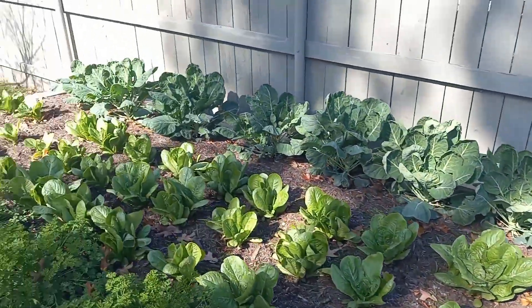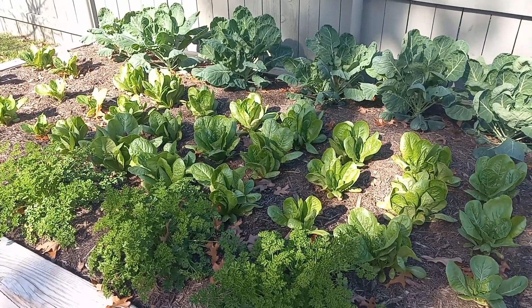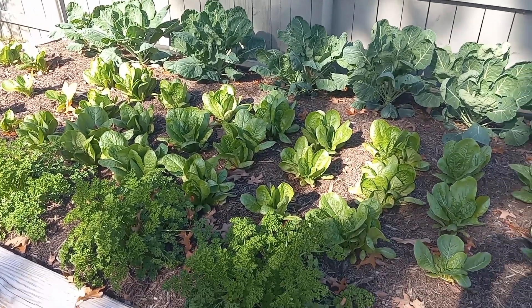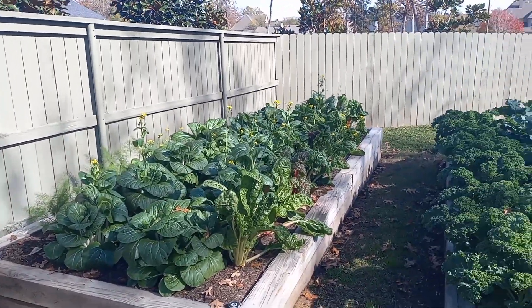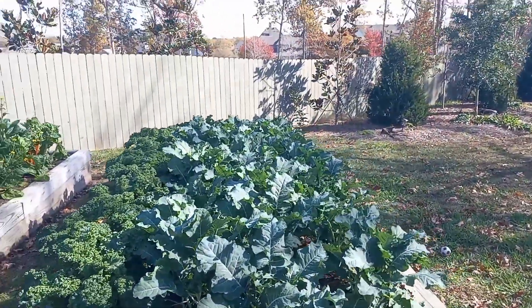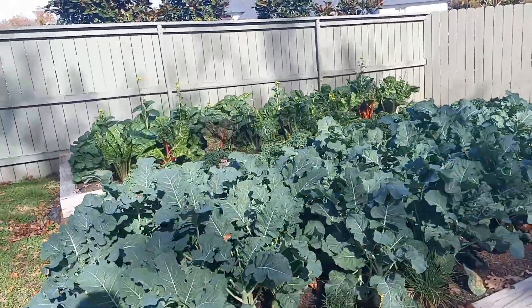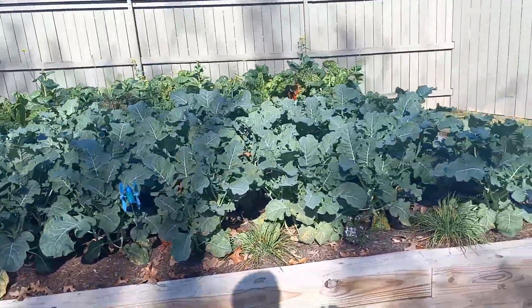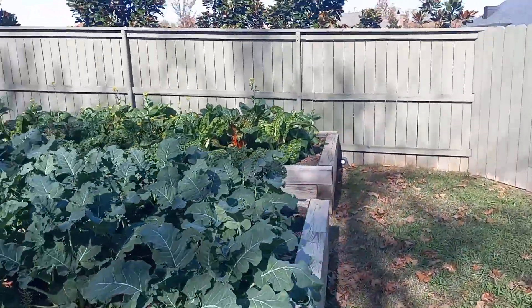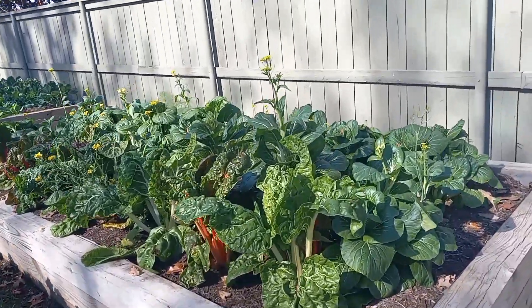More than anything, this is just a harvest celebration video. On the date of recording it's December 2nd — everything has survived a couple of close frosts already this year and it is looking really good. I'm excited for the future of this garden this fall, and I'm excited to keep you guys posted with what we're doing. Let me know in the comments what you guys are growing this year, let me know what's doing well for you in your area, and as always if you're in the area and you're looking for help, we can help you.